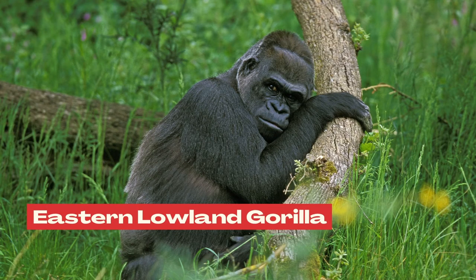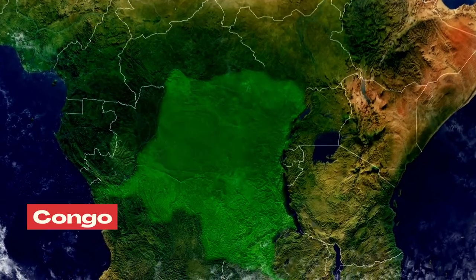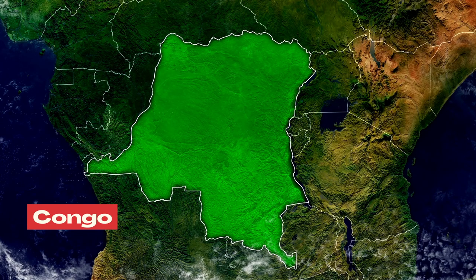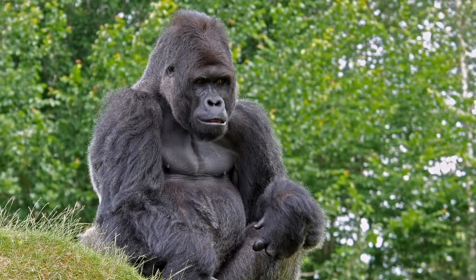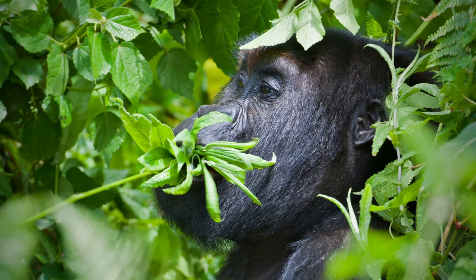Number 3: where do eastern lowland gorillas live? Eastern lowland gorillas are indigenous to the sub-montane forests, montane bamboo forests, and lowland swampy forests of the eastern Democratic Republic of the Congo. They live at a slightly lower elevation range, from about 2,000 to 3,300 meters above sea level.